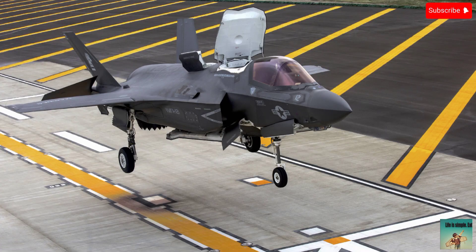One: cost overruns. The F-35 program has experienced significant cost overruns, with estimates suggesting a total program cost of over $1.7 trillion.